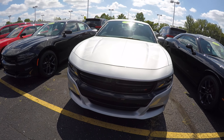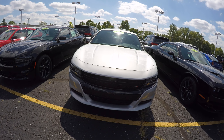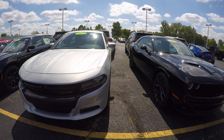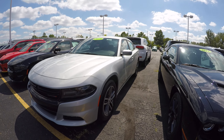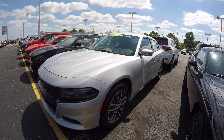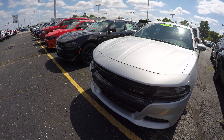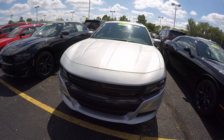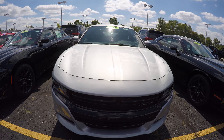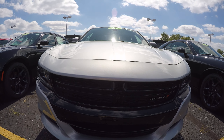If you have any questions on this beautiful car, or any car you've seen on the internet or on our lot, please do not hesitate to give us a call at 1-800-678-4188. Again, my name is Kevin Preifical from Paul Sherry Chrysler Dodge Jeep and Ram pickup truck in beautiful Piqua, Ohio. As always, thank you for the opportunity — have a beautiful day.